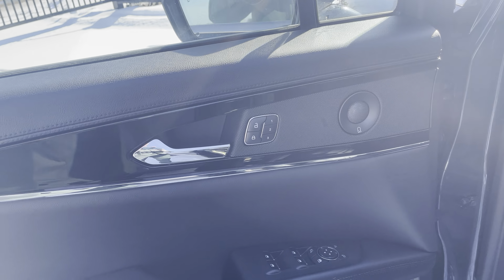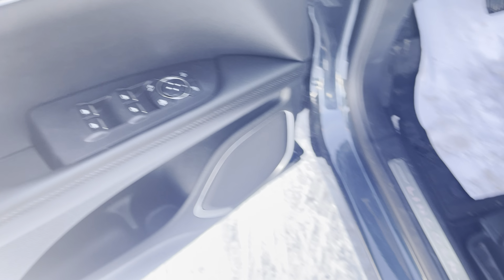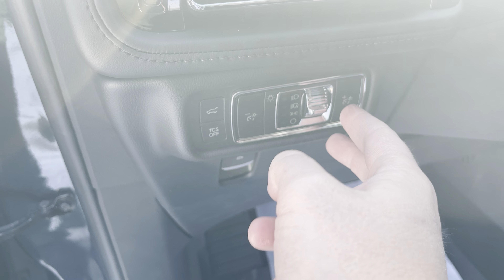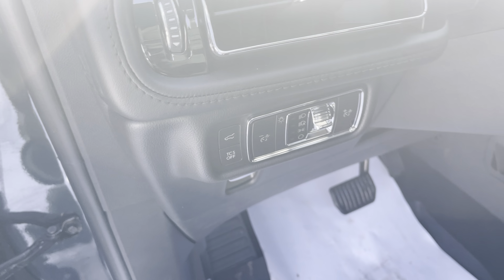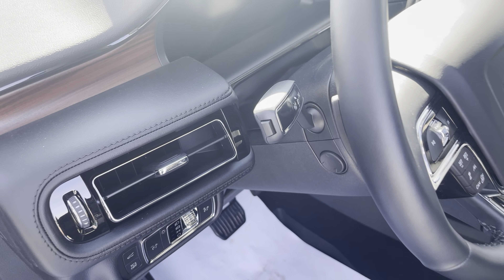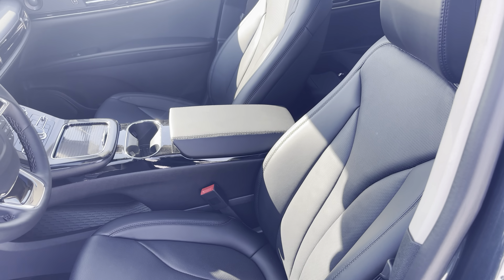Opening the driver's door you'll see the power locks, memory functions, power folding mirrors, and power windows. It says Lincoln when you get in, which lights up beautifully at night. On the dash you have real wood grain and controls for dimming the interior, set-it-and-forget-it headlights, power hatch, and traction control. This is power tilt and telescopic steering, and on the end of the signal stalk there's a button for the lane departure system.